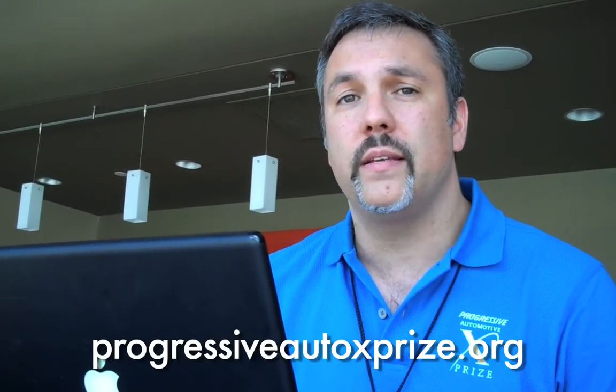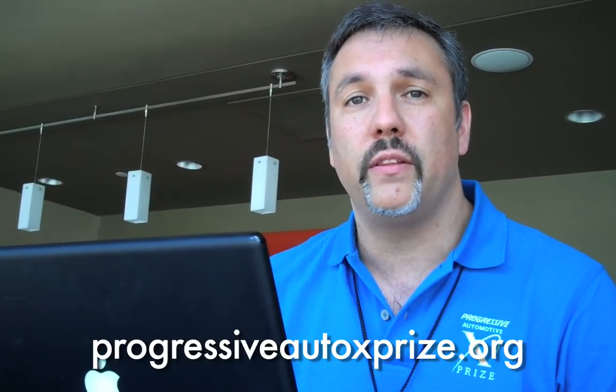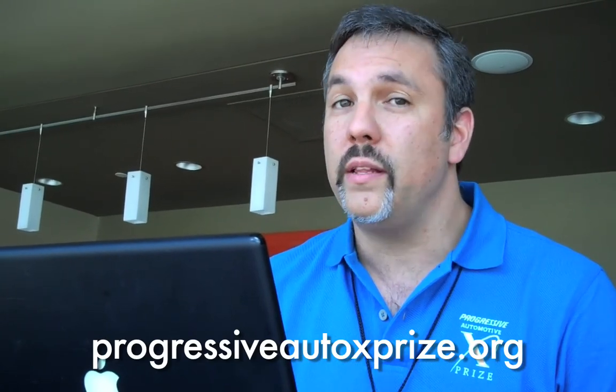And that's a quick look at the new Progressive Insurance Automotive XPRIZE website. We really hope you guys enjoy it and come back daily. There's going to be an amazing amount of information for you to track about the vehicles in the competition, as well as being able to vote every day for your favorite vehicles and have a chance to win that $3,000.